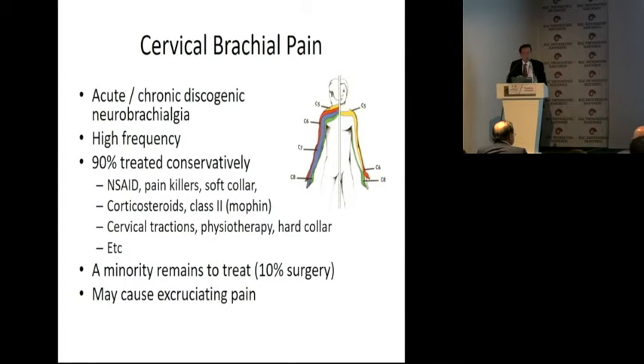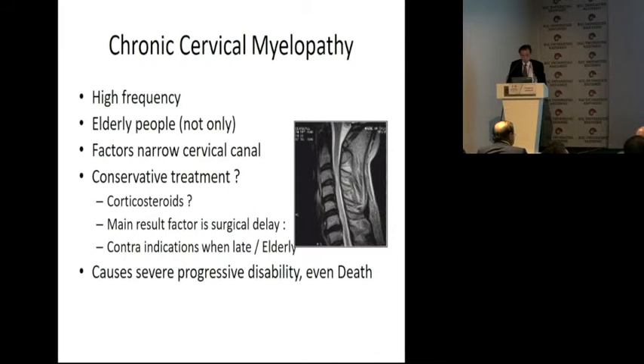Cervical brachial pain is very frequent. 90% are treated with medical treatment, and we end up operating about 10% of these patients — and sometimes this patient may have excruciating, awful pain. Chronic cervical myelopathies are high frequency in elderly people. The main factor is a narrow canal, and conservative treatment is efficient until the patient has bladder problems. In elderly patients, it can cause severe progressive disability, even death.